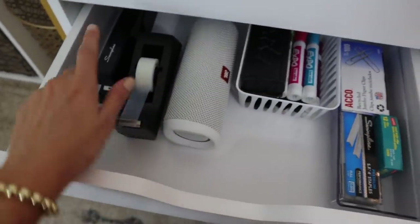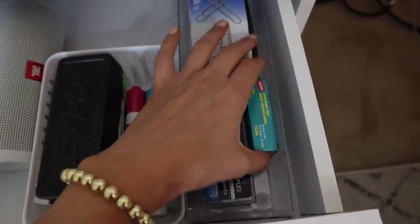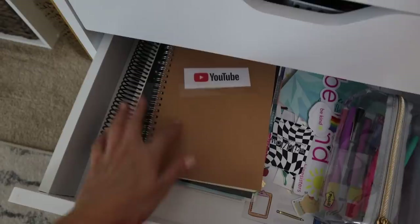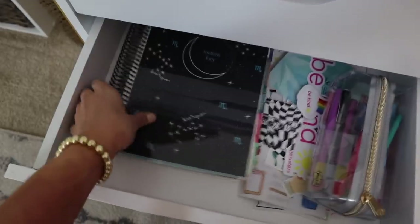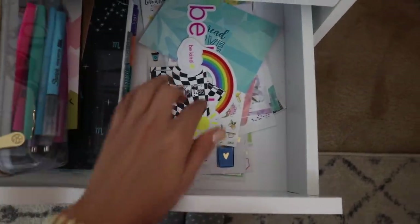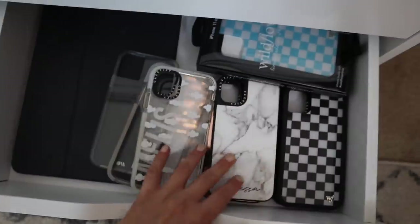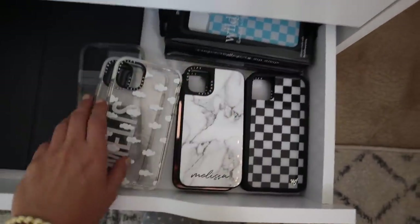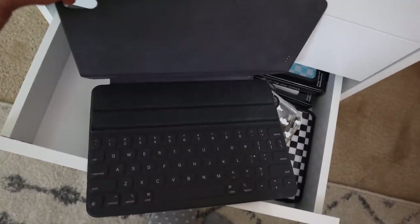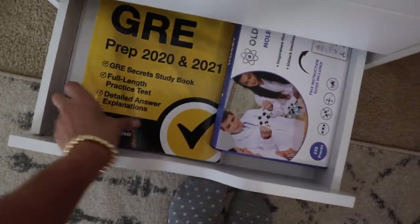In the next drawer: my JBL speaker, tape, stapler, Expo markers for when I use my whiteboard to study, and refills for paper clips, staples, and binder clips. I have my notebooks — one for note-taking, one for planning YouTube videos — and my Erin Condren academic planner that I haven't used since quarantine. I also have stickers, a pencil bag, and all my phone cases, mostly from Case-Defy with a couple of Wildflower ones. My Apple keyboard case for the iPad is in here too — it basically turns the iPad into a little laptop.